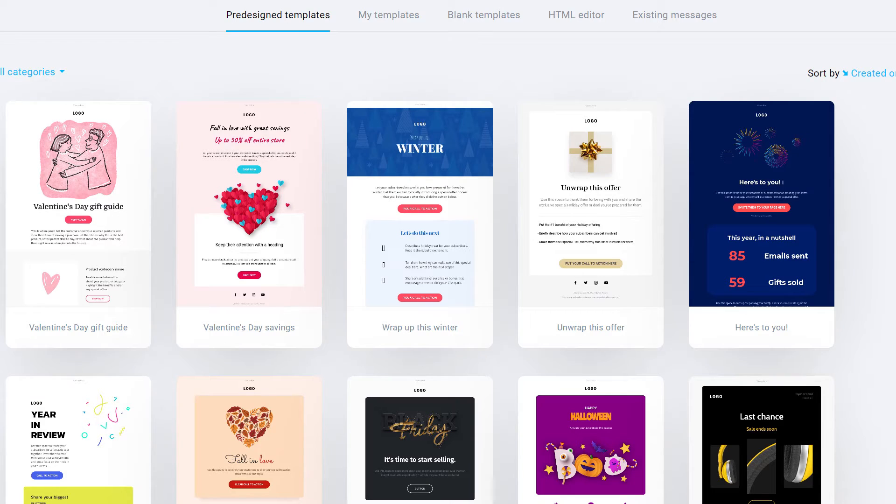You can see here the options available to you, and if you can't find a template you like, you can create your own from scratch. Just like the automation feature, it's a drag-and-drop process to add elements to your email. And once you have a style you like, you can use it again and again without having to design it each time. I use this feature all the time — it's a massive time saver.